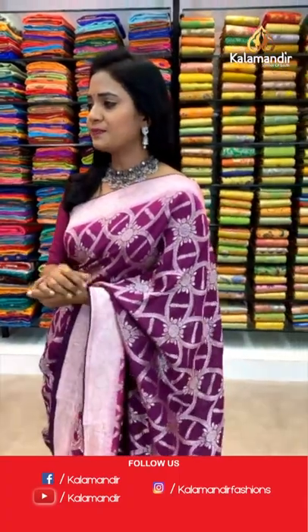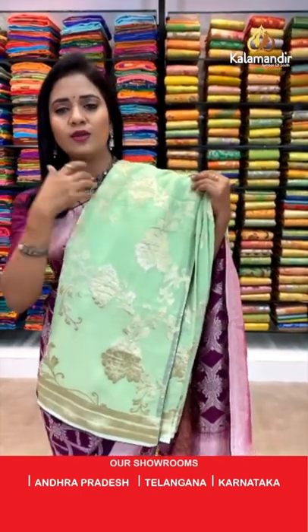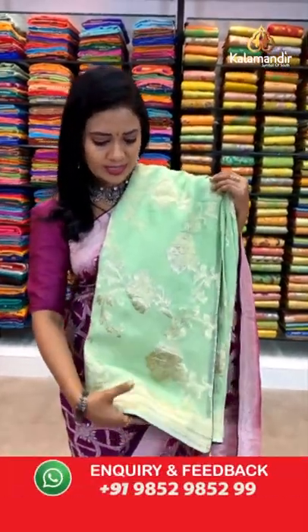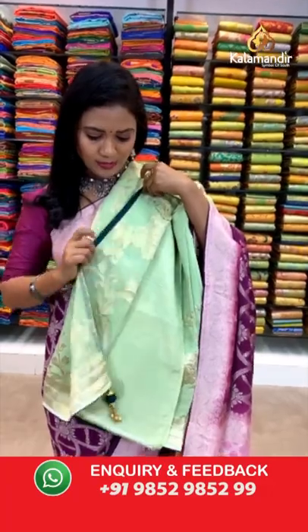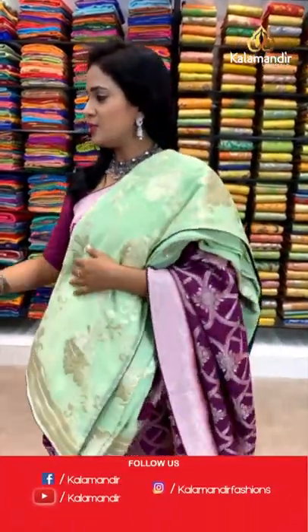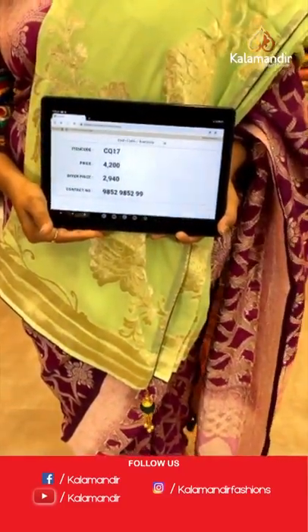Light green color saree of the same pattern — all over body floral zal. Running pallu and border with khadis, along with pretty finishing with tassels. Blouse is of contrast color in bottle green, plain. Saree code CQ17 and the price is 2940.